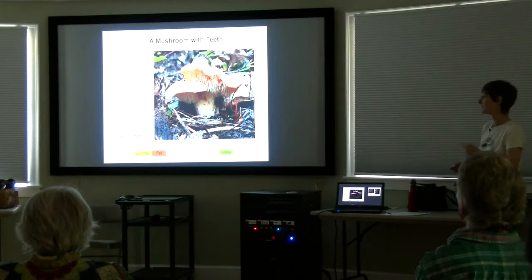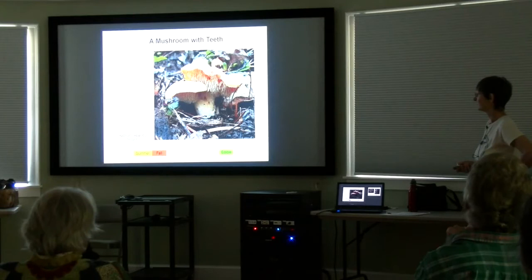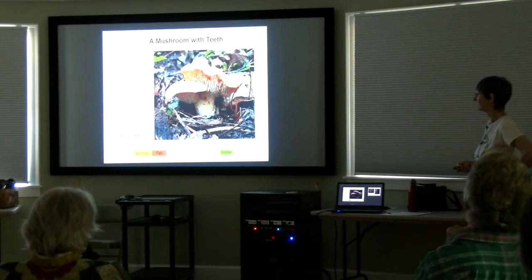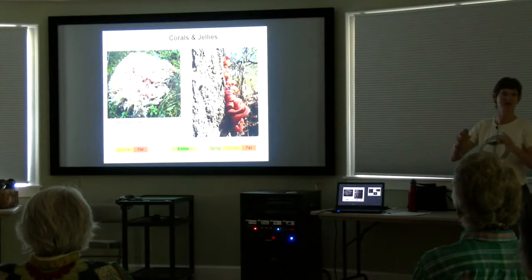And some mushrooms have teeth. We've had gills, we've had pores, and here are teeth — which is a bit like a pore inside-out. The spores are developing on the outside of those spines. This is a common one, a nice apricot-yellow color: Hydnum repandum, the hedgehog mushroom. If you see that orange color with the teeth hanging down, that's pretty much what you've got.